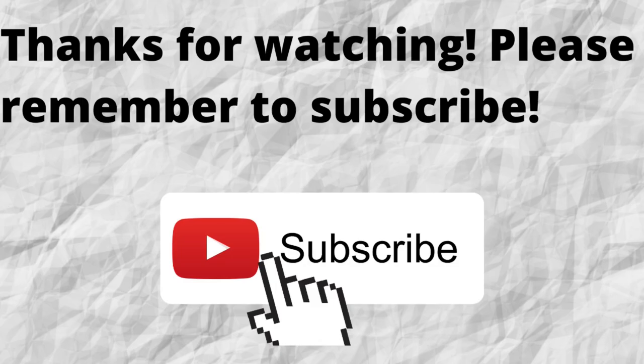Thanks for watching. Please don't forget to subscribe to my channel if you have not done so already — just press that subscribe button below this video. That way, when I put out content in the future, you won't miss out on any of it.